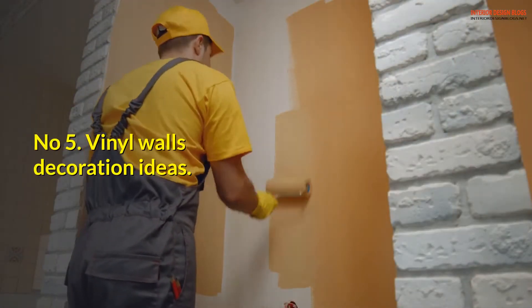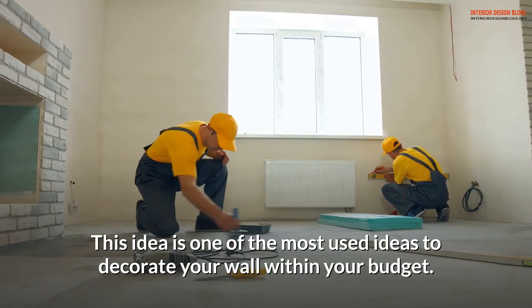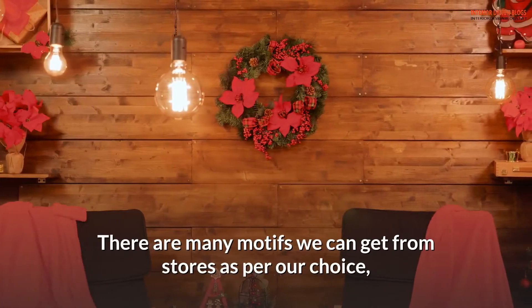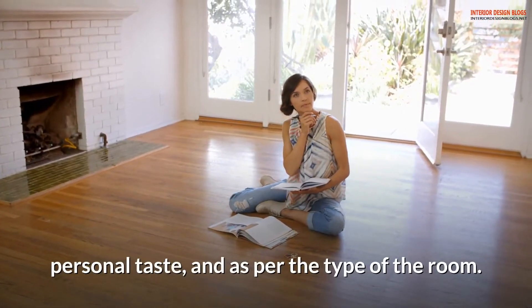Number 5: Vinyl wall decoration ideas. This idea is one of the most used ideas to decorate your wall within your budget. Using a vinyl wall can convert a boring and dull wall into a piece of art. There are many motifs available in stores as per your choice, personal taste, and the type of the room.